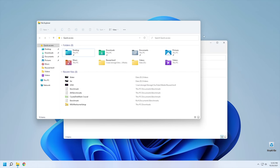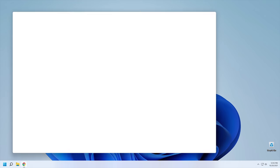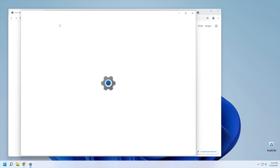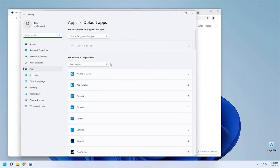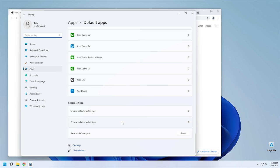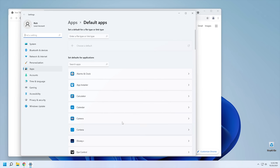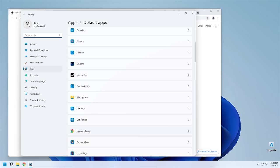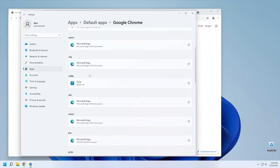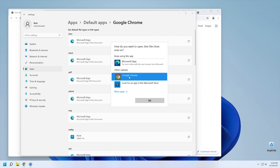One thing that drives me nuts — I opened Chrome and it isn't set to default. Microsoft has completely changed the way defaults work. To make Chrome your default browser, you have to go into Chrome in the app list and then manually set every single file type one by one: click on it, pick Chrome, hit OK, click on it, pick Chrome, hit OK — over and over through the entire list. It takes about 10 minutes.